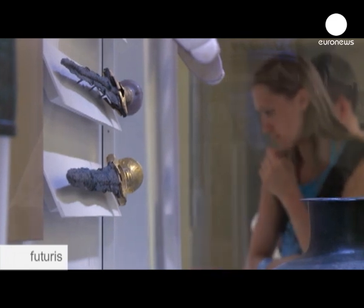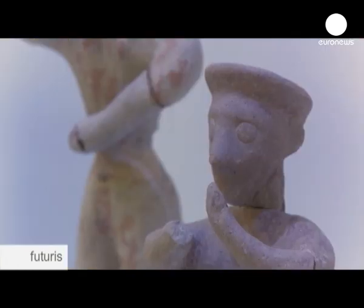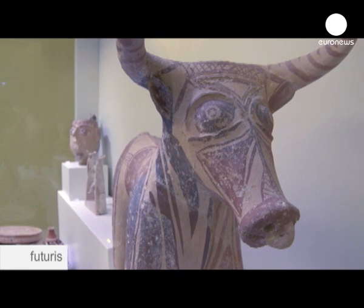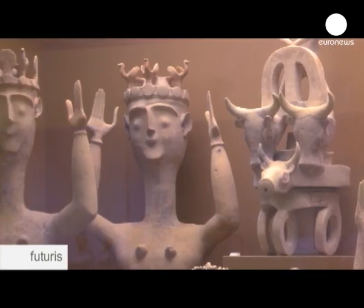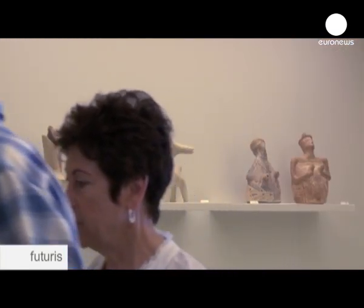But apart from professionals in this field, 3D is also getting interest from the public. Some European museums already have websites which allow people to see works in 3D. It's another way forward for researchers. A few years from now, there could be virtual museums, giving people a new way of exploring the past.